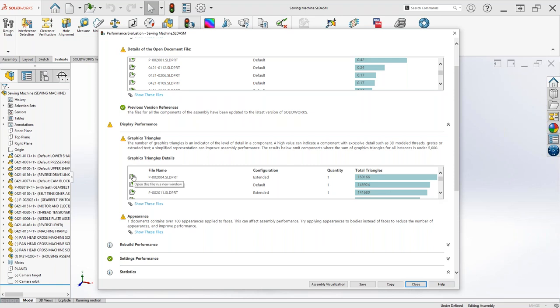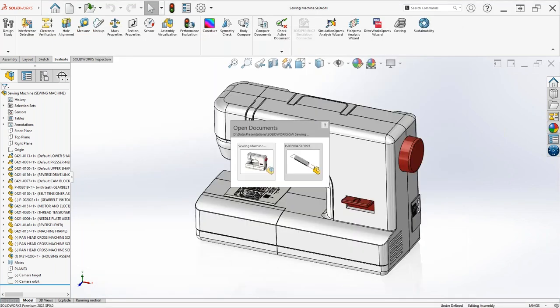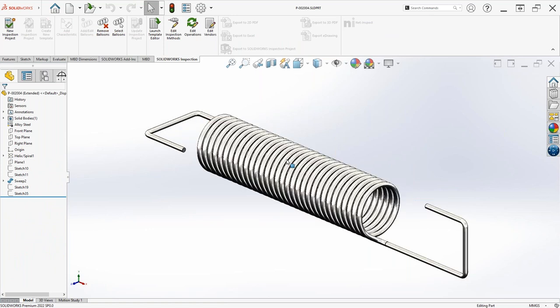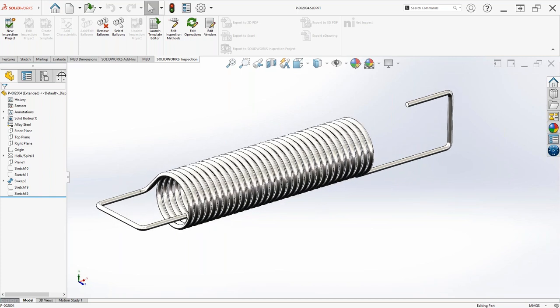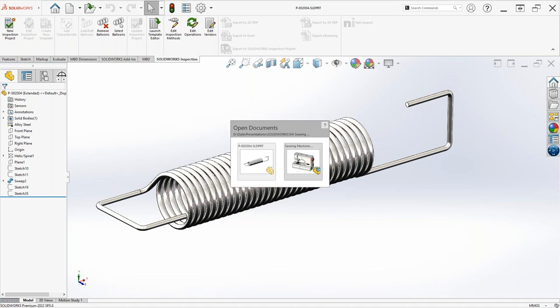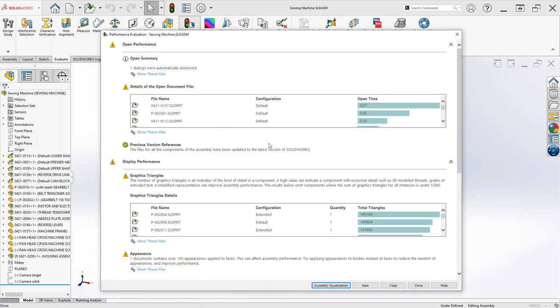The graphics triangles tell us which files have the highest level of detail — the most features and faces. You can open a file from the list and see what's going on. Often it opens behind the window. In this case it's a spring — I can't think of much geometry harder to calculate than a helical piece of mathematics. Personally I'd just use two cylinders with an OD and ID. You could also use a cylindrical representation with a decal to get a very close visual representation.